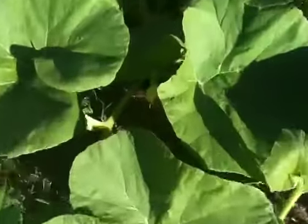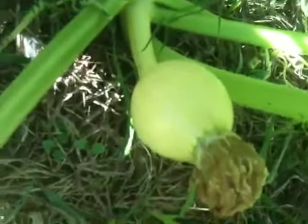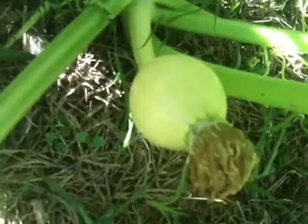What I wanted to really show you is one that I know has already been fertilized. Look at the size of it — the flower has already dried up and it's already gotten bigger.